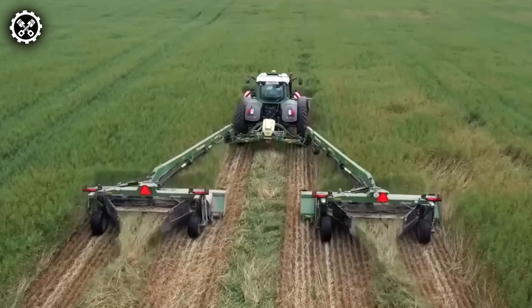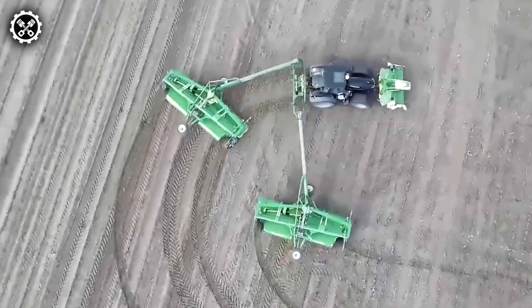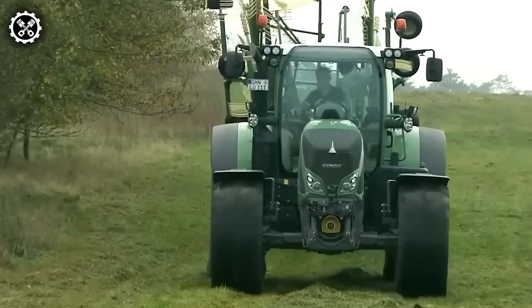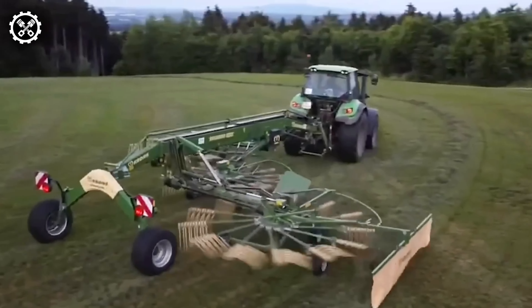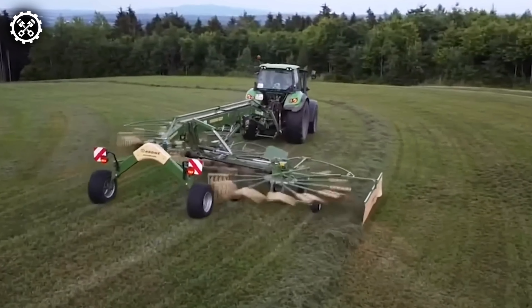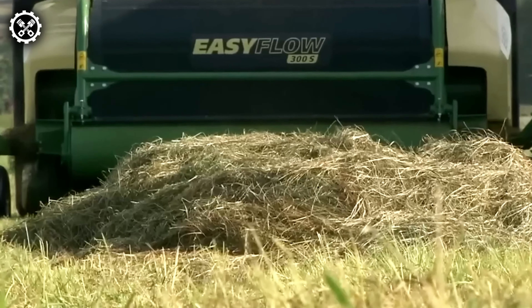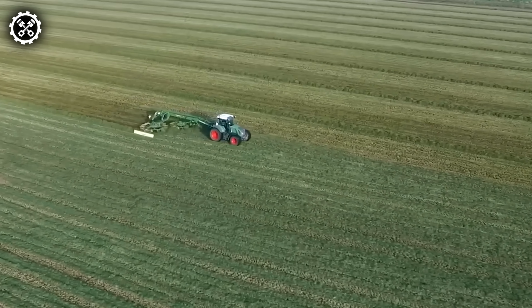Krone recently unveiled the TS970, featuring electrically adjustable working height and a rotary indicator. The machine's hydraulically adjustable automatic control system ensures optimal road handling, while its expansive 9.7-meter working width guarantees high efficiency. The TS970, characterized by exceptional maneuverability and user-friendly operation, stands out as a large rake that elevates harvesting capabilities.